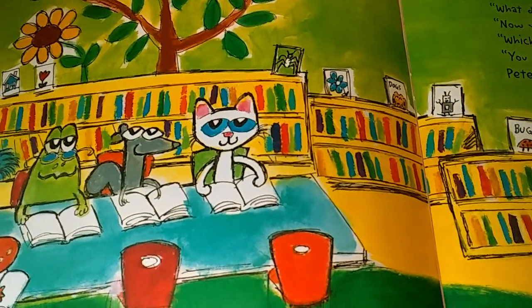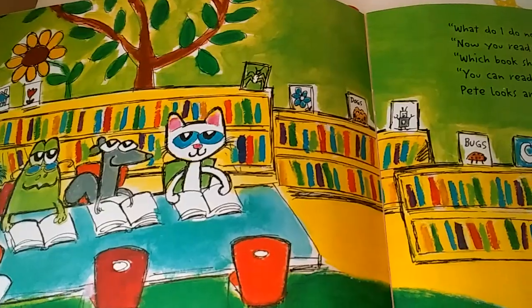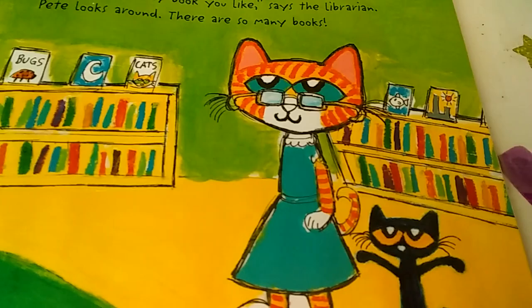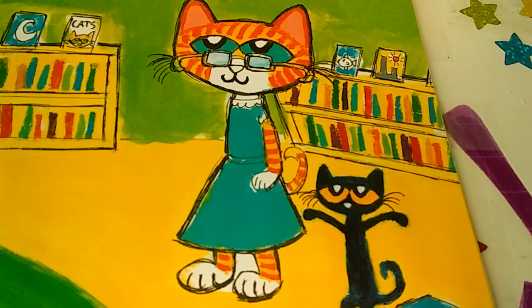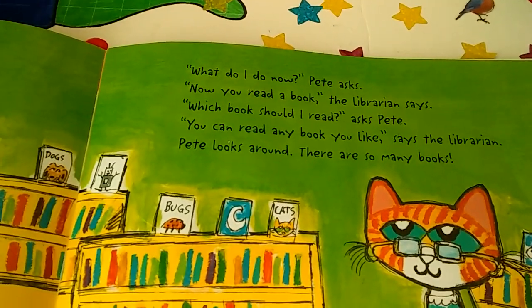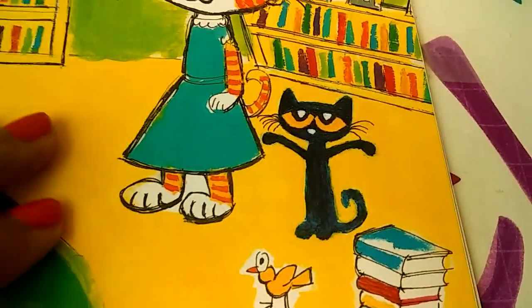The librarian takes Pete to her favorite room. There are lots of Pete-sized chairs and tables and shelves. There are books of every shape, size, and color. What do I do now? asked Pete. Now you read a book, the librarian said. Which book should I read? asked Pete. Pete, you can read any book you like, said the librarian. Pete looks around. There are so many books. That's why I love the library.